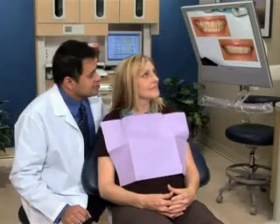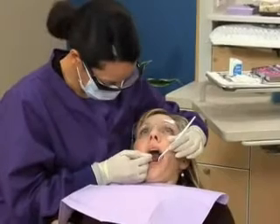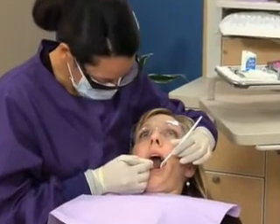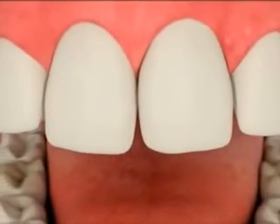When a tooth has a cavity, or you need to replace a worn filling, a natural-looking restoration can be a beautiful choice. White fillings have several advantages over silver fillings. They're bonded to your tooth, making it stronger. We don't have to remove as much tooth structure, and the bonding agent used can insulate your tooth from extremes of hot and cold.